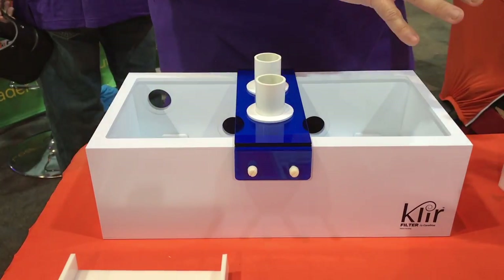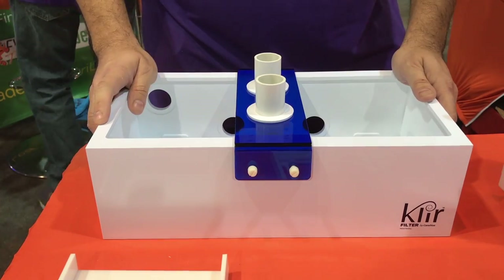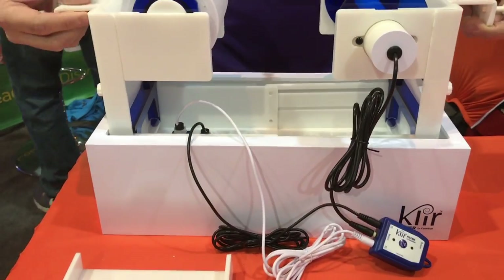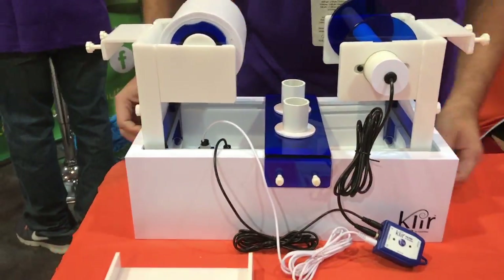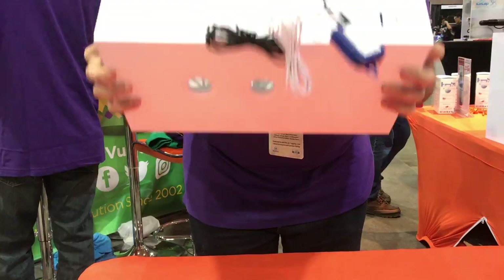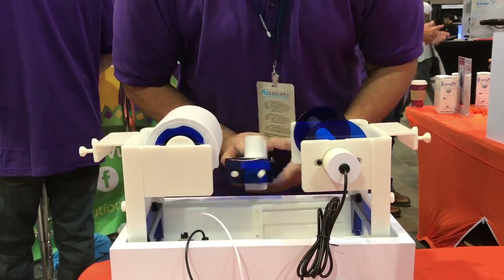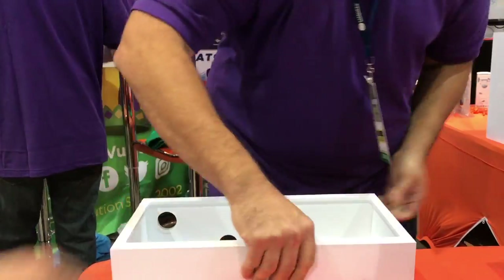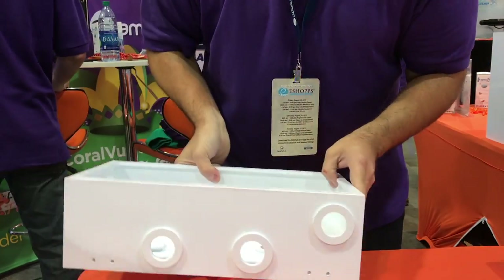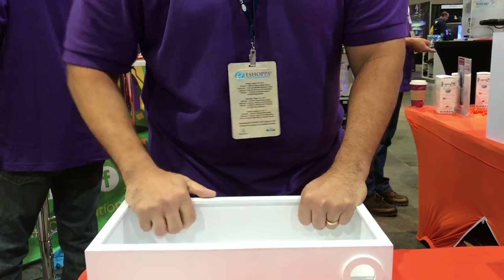This is the box that the Clear Filter fits into, and it can sit right on top of your sump or on a countertop near the tank where it pours down into the sump. It's got holes in the base to drain water out, or you can set it up the other direction — alternately the water can flow out the back, down into the sump, or set it up high enough to pour down into the display tank itself.